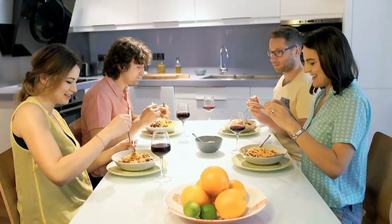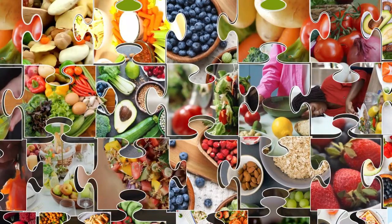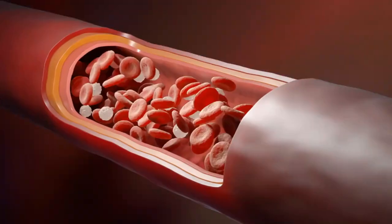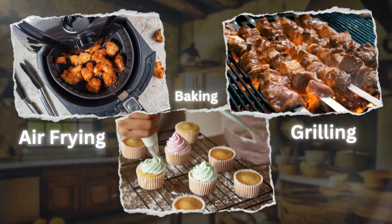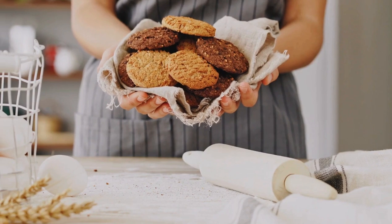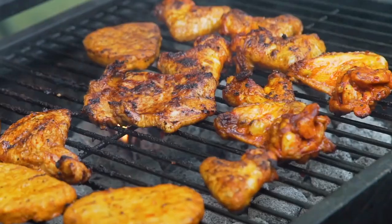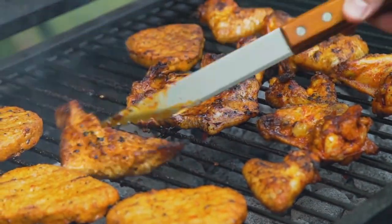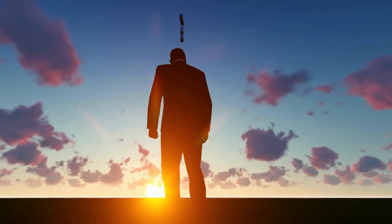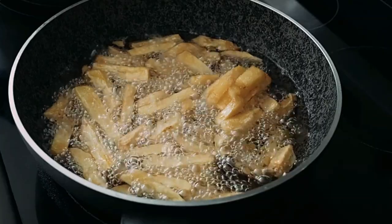Now that we've explored refrying, let's look at some healthier alternatives for those moments when you want to give your heart a break. Air frying, baking, and grilling are fantastic ways to achieve that crispy on the outside, tender on the inside perfection without drowning your food in oil. These alternatives not only bring out unique flavors but also keep your dishes on the healthier side. Do you believe these techniques contribute to a healthier or even better-tasting meal than deep frying or refrying?